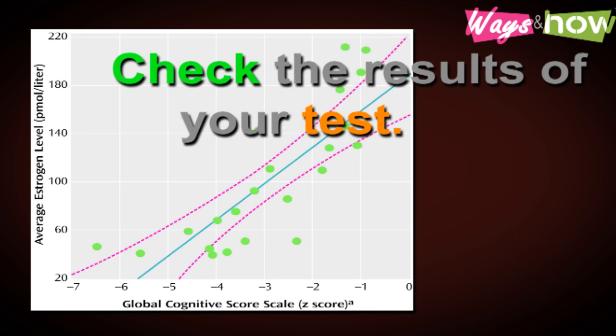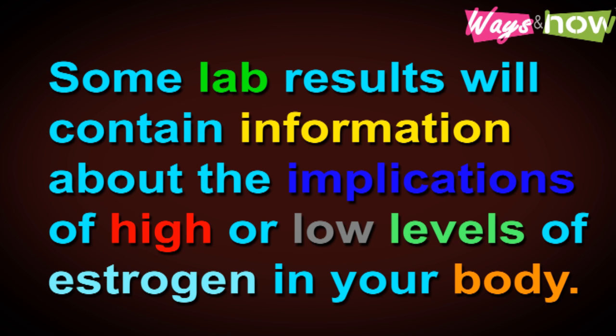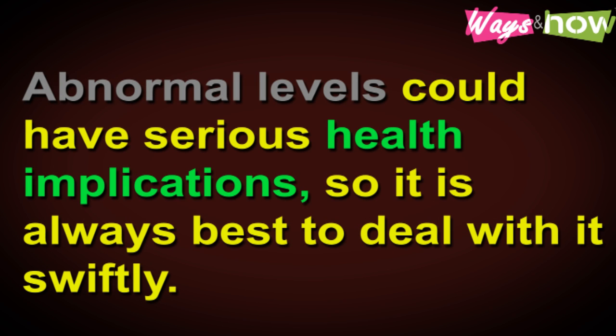Step four: check the results of your test. Typically, the results show your estrogen level and the normal levels of individuals of your gender and age group. Some lab results will contain information about the implications of high or low levels of estrogen in your body. Step five: if the results show that your estrogen level is either high or low, consult your physician immediately. Abnormal levels could have serious health implications, so it is always best to deal with it swiftly.